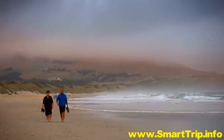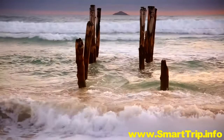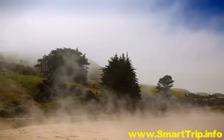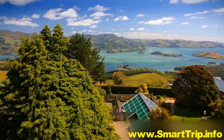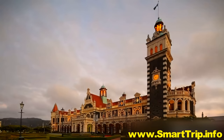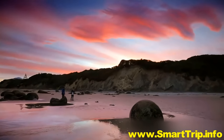For centuries this region has been a place of new beginnings — a place to escape from the constraints of the past. Today more than ever, we need places that allow us to catch our breath, experience a little magic and continue our journeys renewed. Dunedin always has been, and always will be, one of those places.